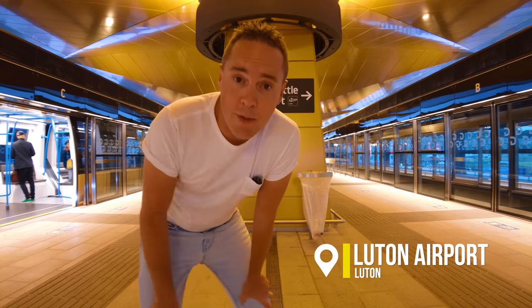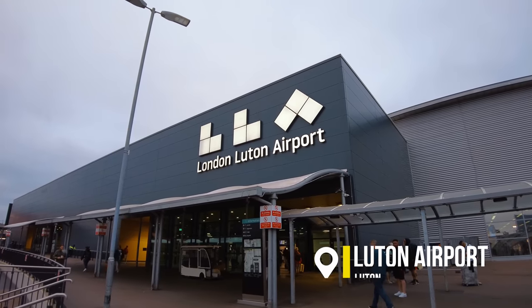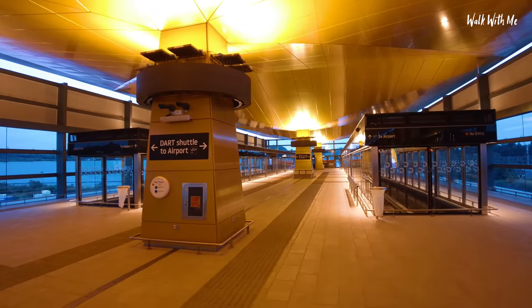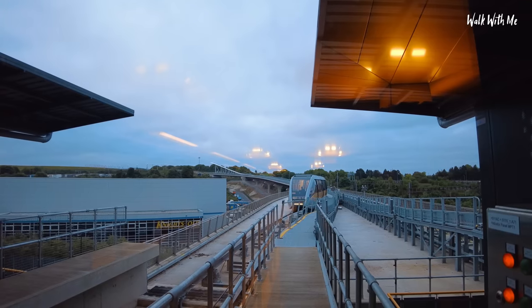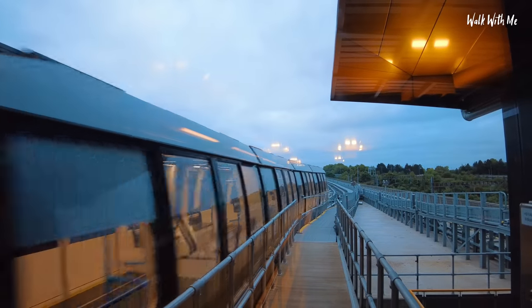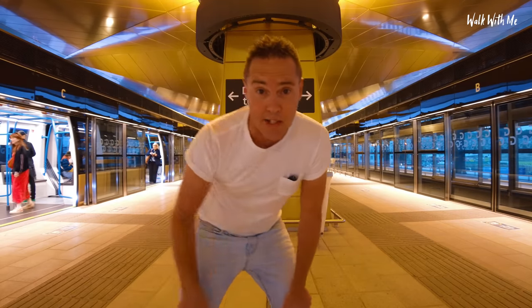It's another travel day video and I'm starting off my journey from Luton Airport. I'm actually going on their new Dart Parkway — I think that's what it's called — it's a train that runs from the train station to the airport every six minutes. It costs about nine pounds return and it goes quite quickly, so we better get on it because it's actually here.